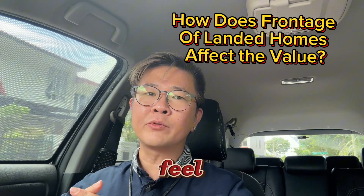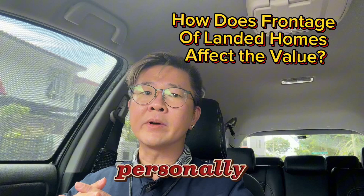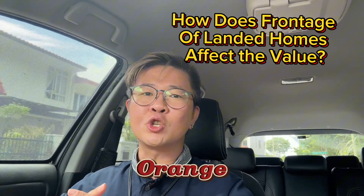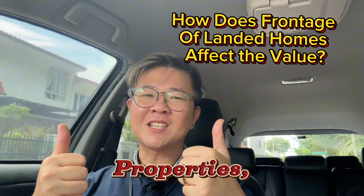If you have further questions, do feel free to sound off in the comments or get in touch with me personally to clarify. Once again, this is Gerald from Orange D, your compass for landed properties, signing off.